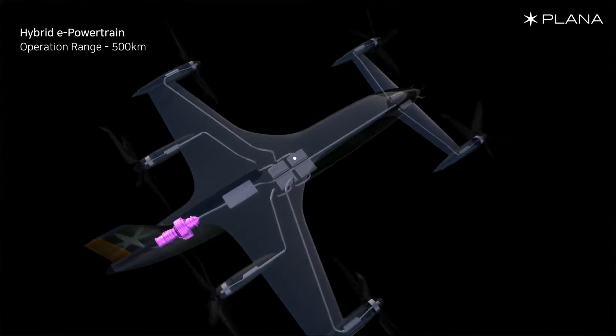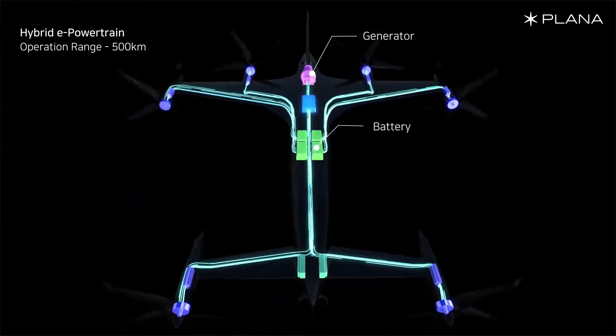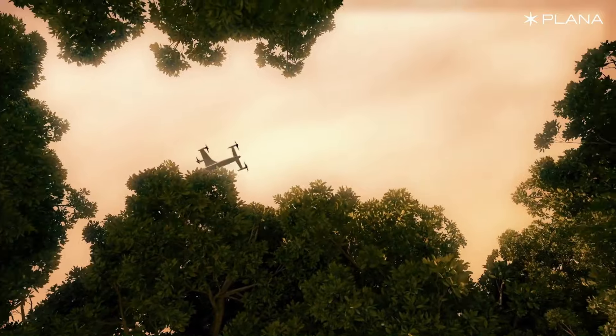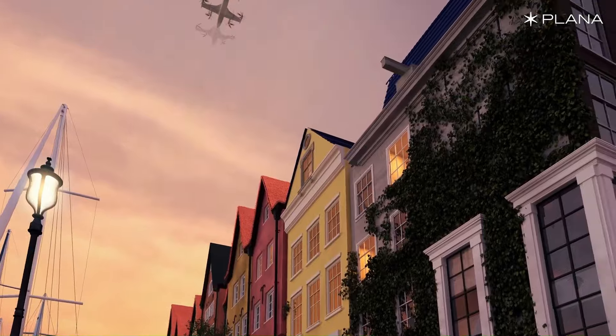The CP-01 is also designed to be safe, with a combination of electric motors, batteries, and a turbine generator powered by sustainable aviation fuel — SAF — to ensure it can reach its destination in case of an emergency.